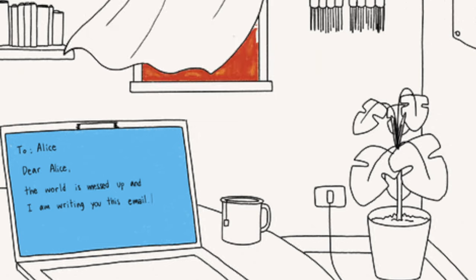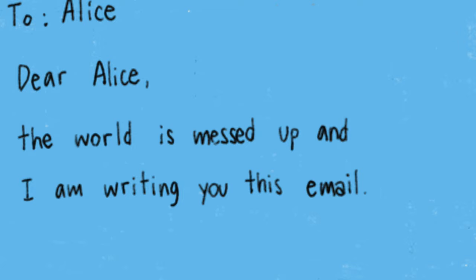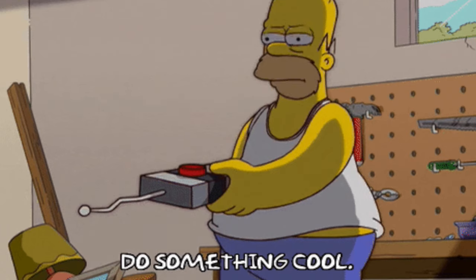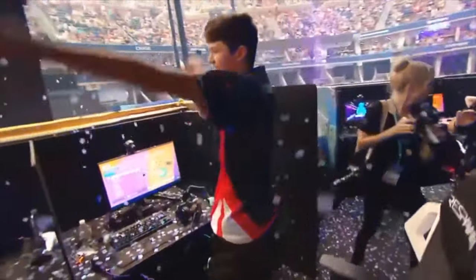A lot of responses or answers are usually fairly boilerplate, so it's sometimes just nice to relax and press one button and let the AI take care of it. After testing hundreds of different AI tools, we've compiled a list of the top three AI email assistants.